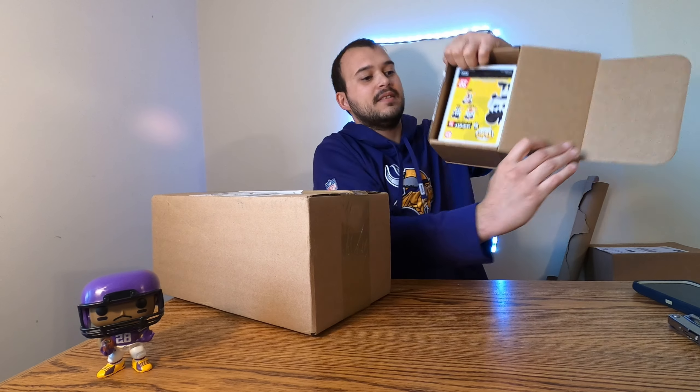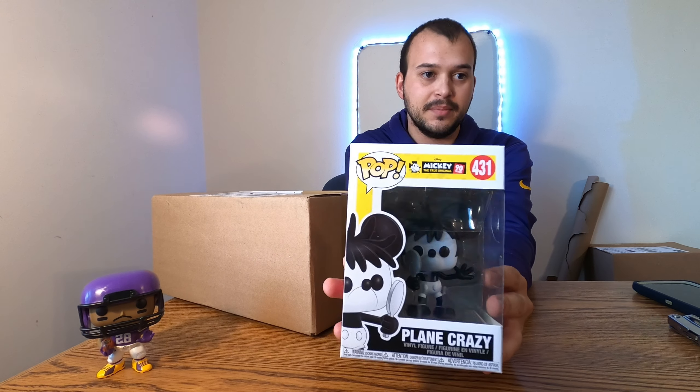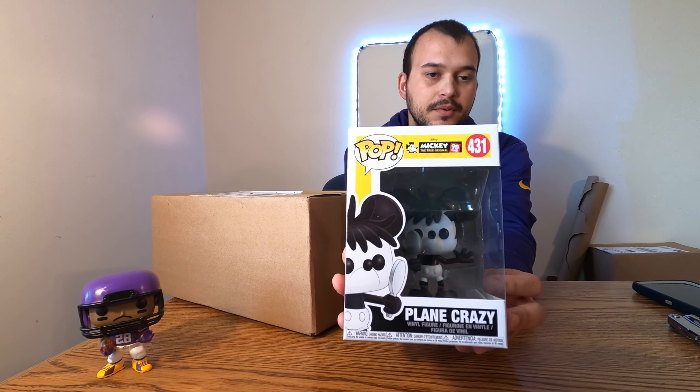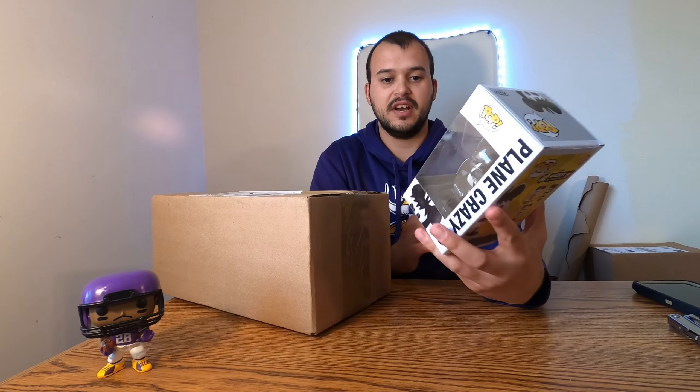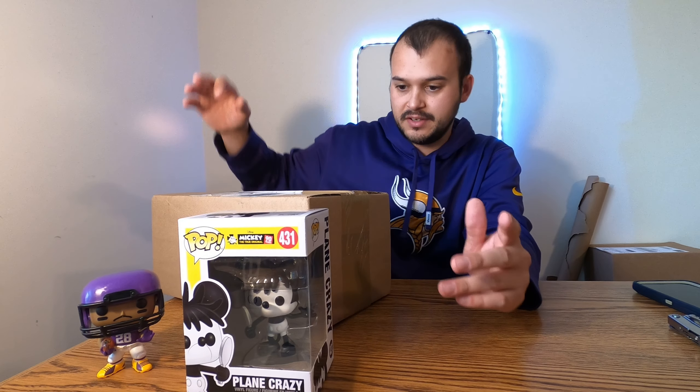I have no idea what's going to be in here, I'm kind of curious so we'll find out together. But first, before we get into this, I wanted to check out one that we also got in the mail. I believe this is going to be from Pop in a Box. If you saw one of my earlier videos, I subscribed to their Disney box and unsubscribed, but after that video I really liked what I got so I actually resubscribed and got another free pop.